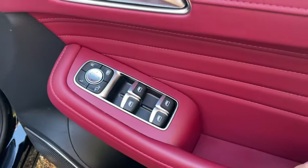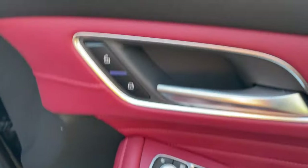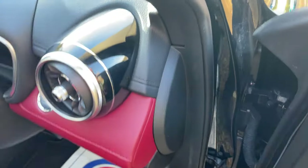Before jumping in, just to show you: four electric windows, mirror controls, and interior locking just next to the door handle.